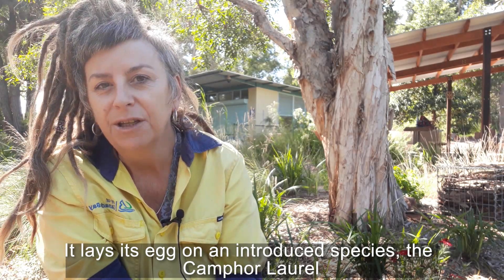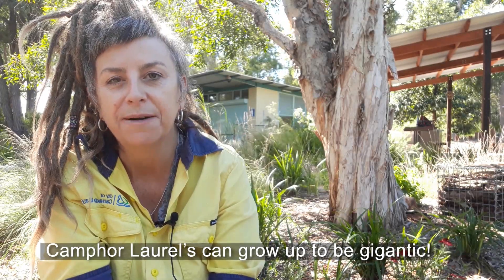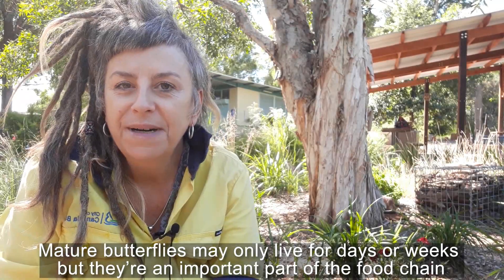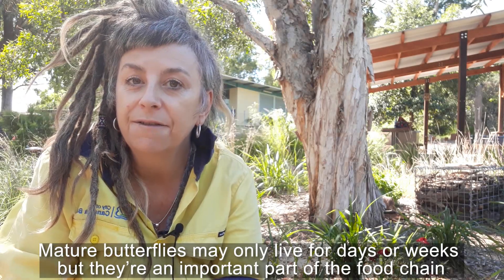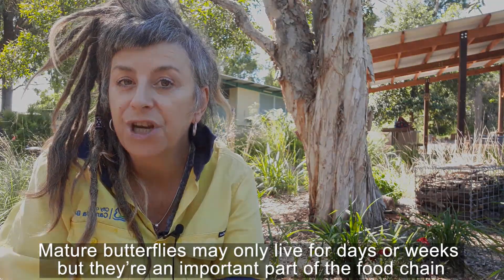It's called camphor laurel. The camphor laurel has the potential to grow up to be an absolutely gigantic tree. The mature butterflies that we see may not necessarily live for a long time — perhaps only a few days or even a few weeks — but they form an important part of the food chain.